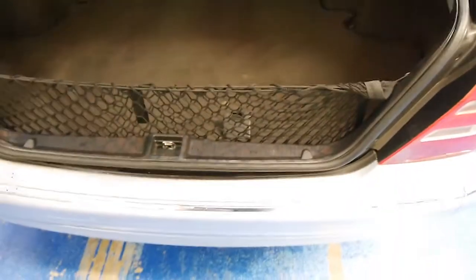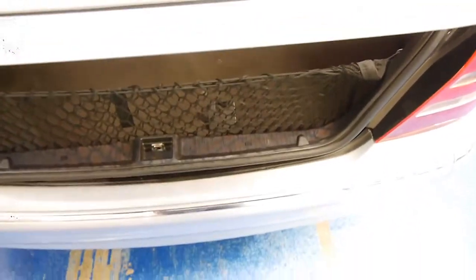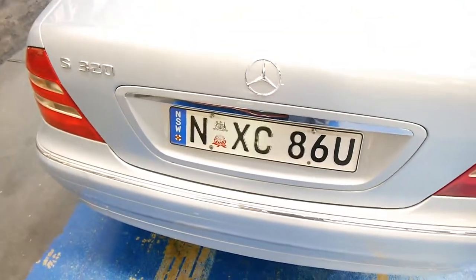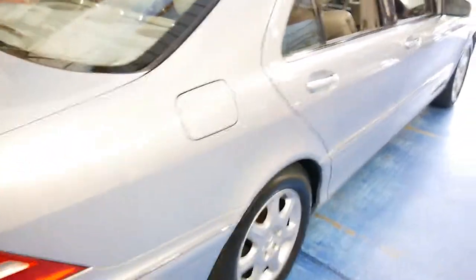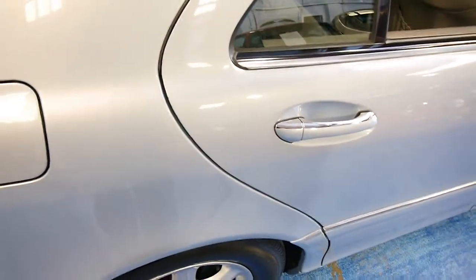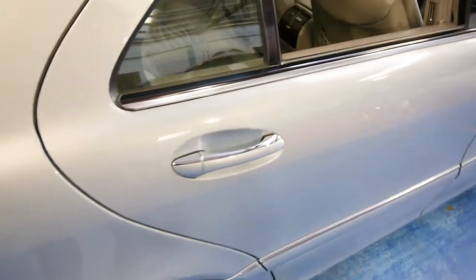One of my favourite features of a Mercedes is just that sound when you close the doors or the boot — it's that thunk you just don't get with any other vehicle. Just listen. Very rewarding.